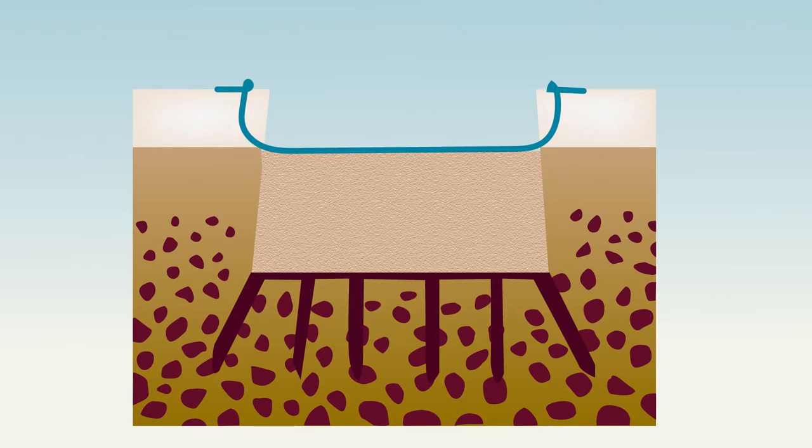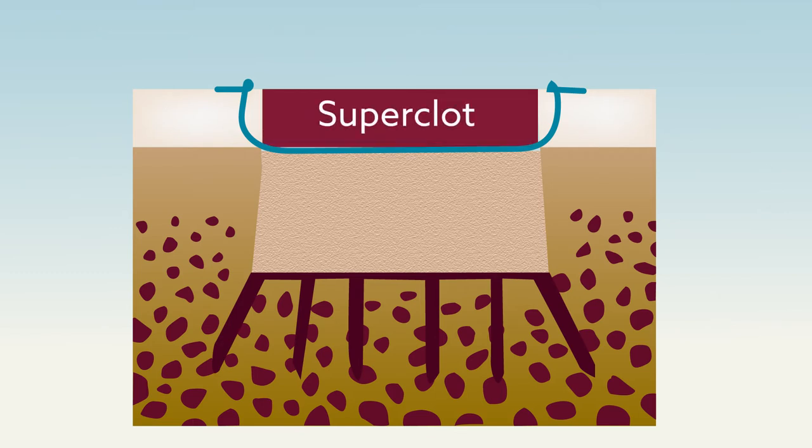When the tourniquet is removed to restore blood flow, a superclot derived from bone marrow forms over the area as it heals.